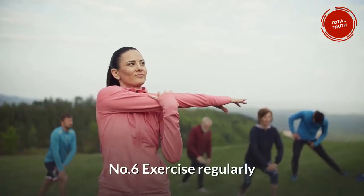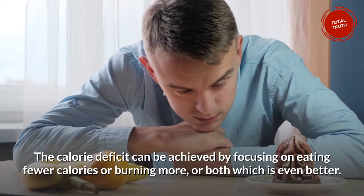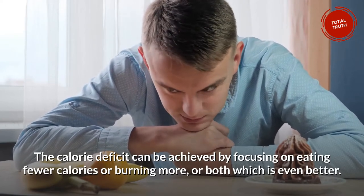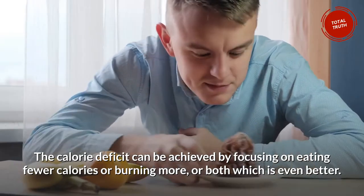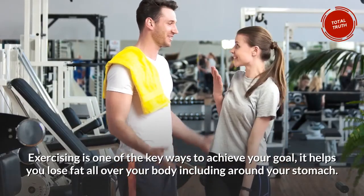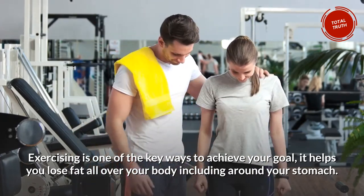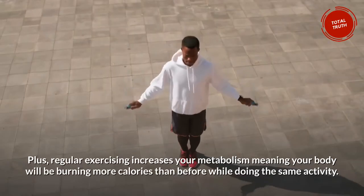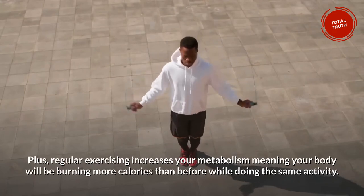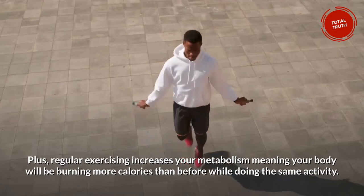Number 6: Exercise Regularly. The calorie deficit can be achieved by focusing on eating fewer calories or burning more, or both, which is even better. Exercising is one of the key ways to achieve your goal. It helps you lose fat all over your body including around your stomach. Plus, regular exercising increases your metabolism, meaning your body will be burning more calories than before while doing the same activity.